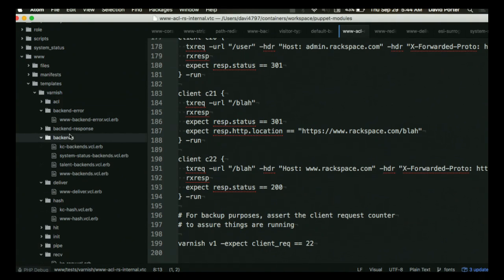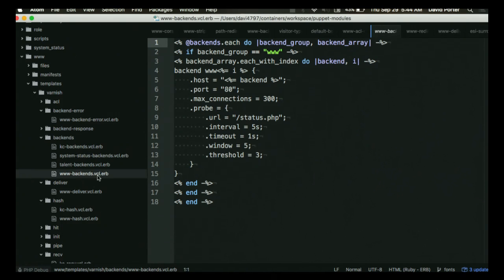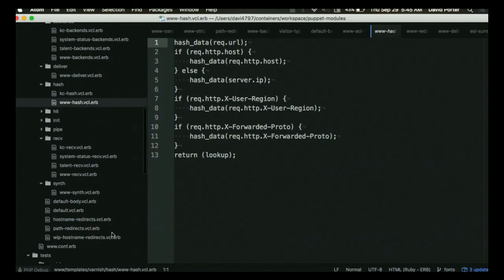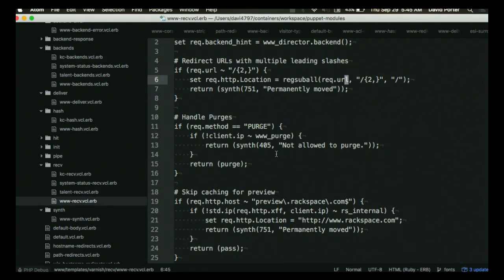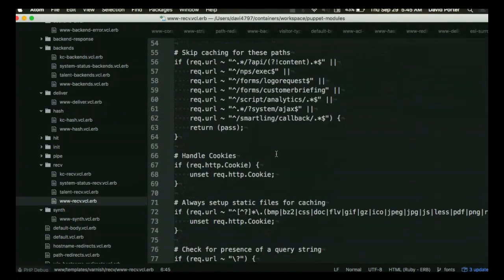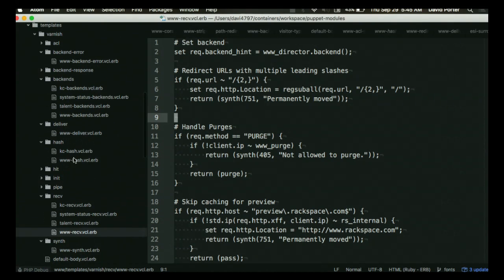This is the definition of the backend array, and based on this probe you can really kind of determine some of that criteria. I'm not sure — if it's delivering a synthetic response or delivering from cache, that's really based on the grace mode definition here. I believe it's in the receive section.